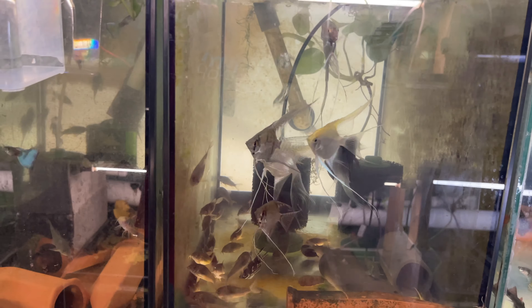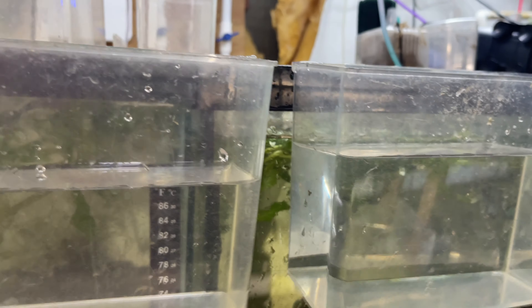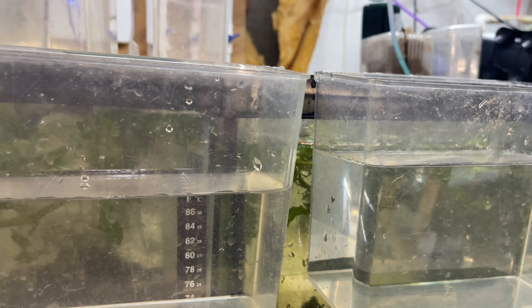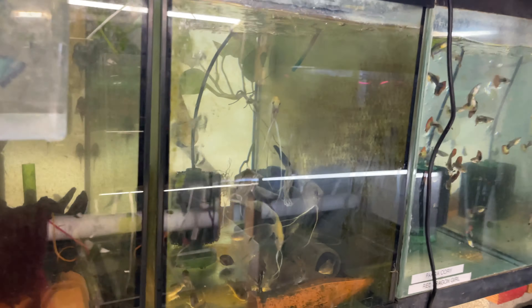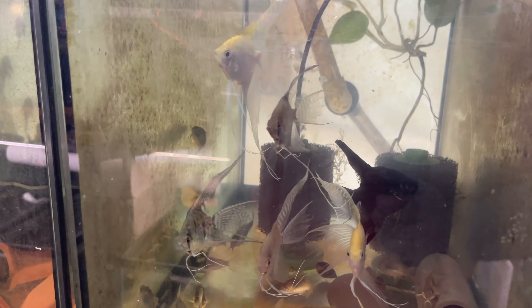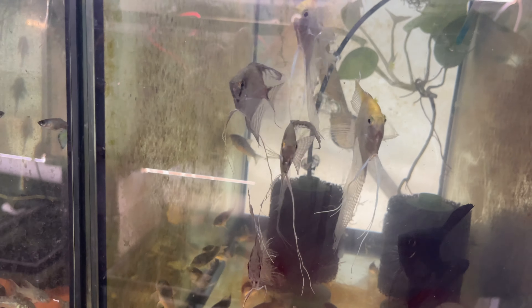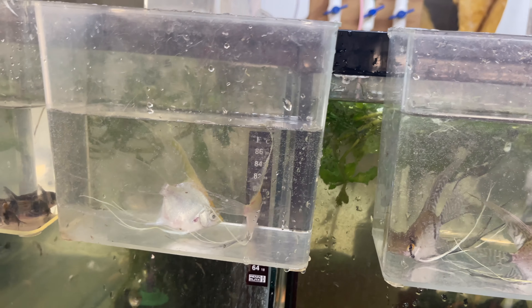This customer ordered four angelfish and six corries. I have three viewers — dip-and-pours, whatever you want to call them. The corries will go in one, and two angels will go in each of the other two — that's how I'll bag them. I'm going to catch the fish; it's pretty standard so I'm not going to film that. Hey, if you need to get a snack and beverage now is a good time — pause the video, go get one. Doesn't matter if it's healthy or not.